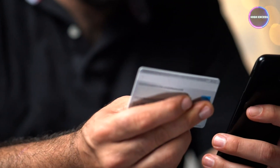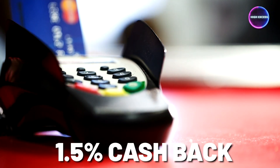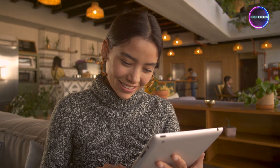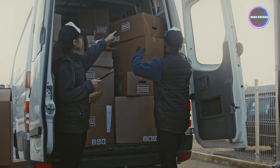When it comes to earning rewards, the Chase Ink Business Unlimited offers a flat and unlimited 1.5% cashback on every single purchase made for your business. Unlike cards with rotating bonus categories, you won't have to keep track of changing spending requirements. This steady and reliable cashback rate makes budgeting and planning a breeze, allowing you to focus on what matters most — growing your business.